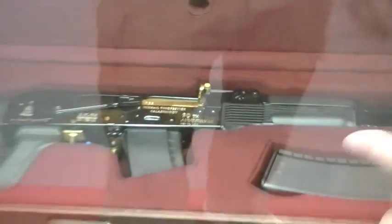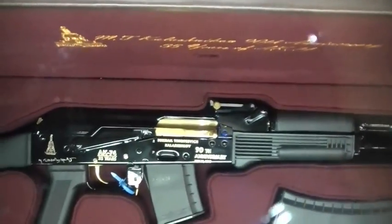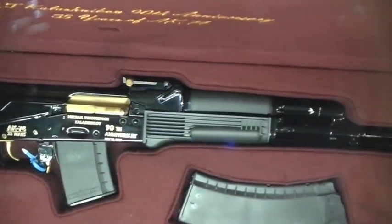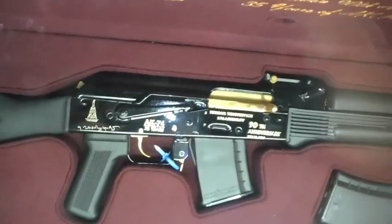The engraving that you see on there is done in gold, but the actual finish is a titanium nitride coating — the same coating they put on tools. The titanium nitride coating coincides with the authenticity of the AK in that it's the world's most durable weapon. It comes complete in the leather case. That particular weapon — there are only 100 of them made.